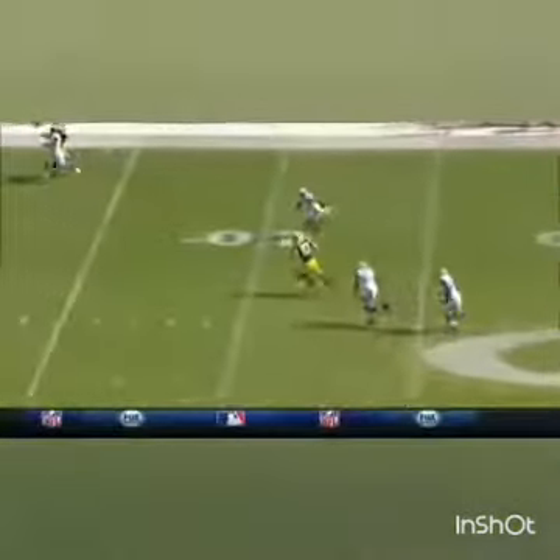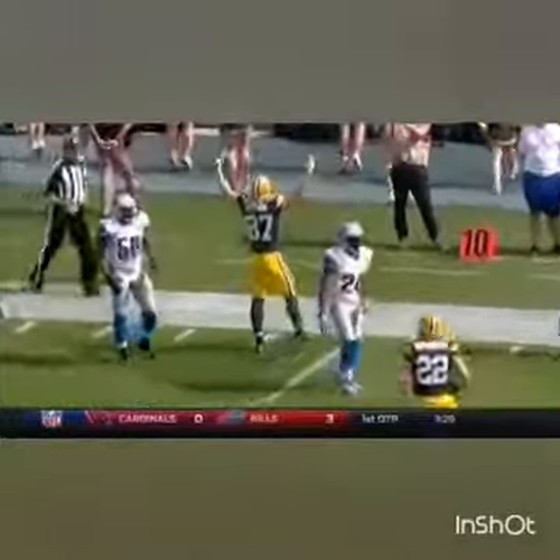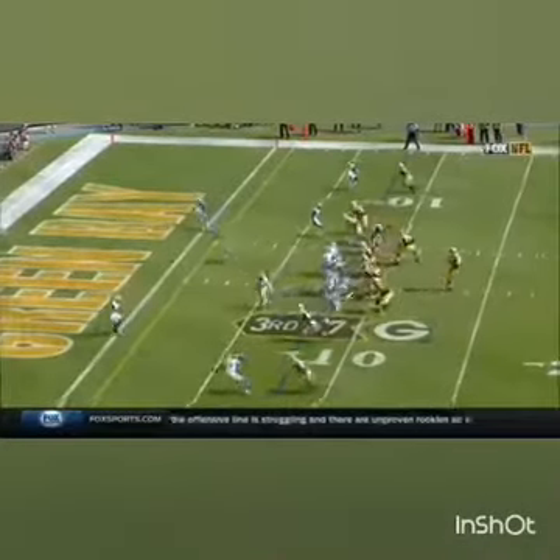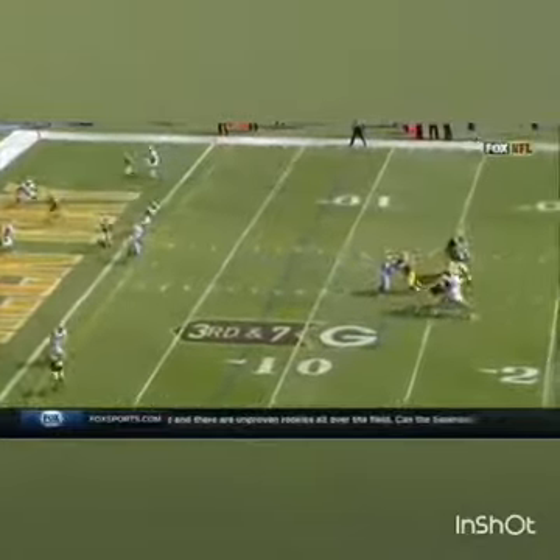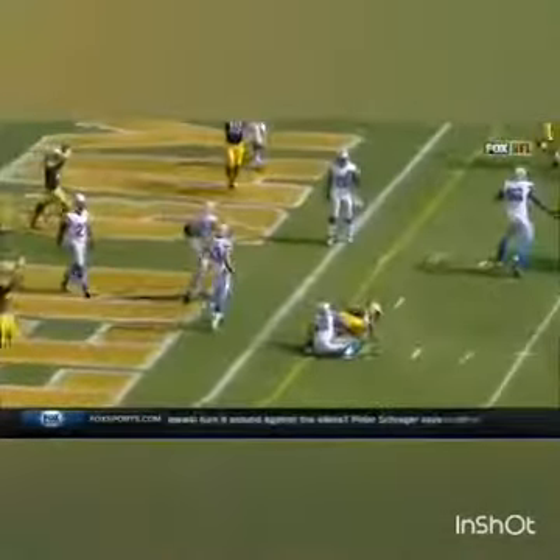This is Jordy Nelson — nothing wrong with him, all the way back from that ACL tear a season ago. Third down now, they can get a first down at the 1. Rodgers fakes the run but throws it, and a touchdown to Jordy Nelson.